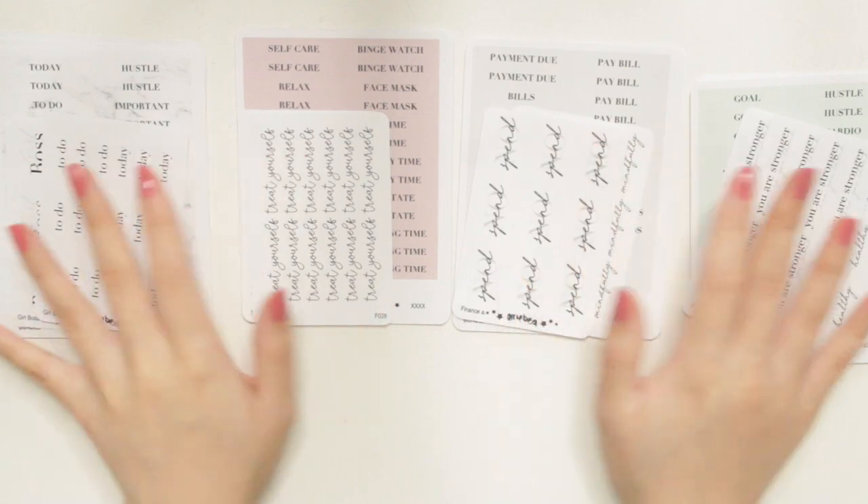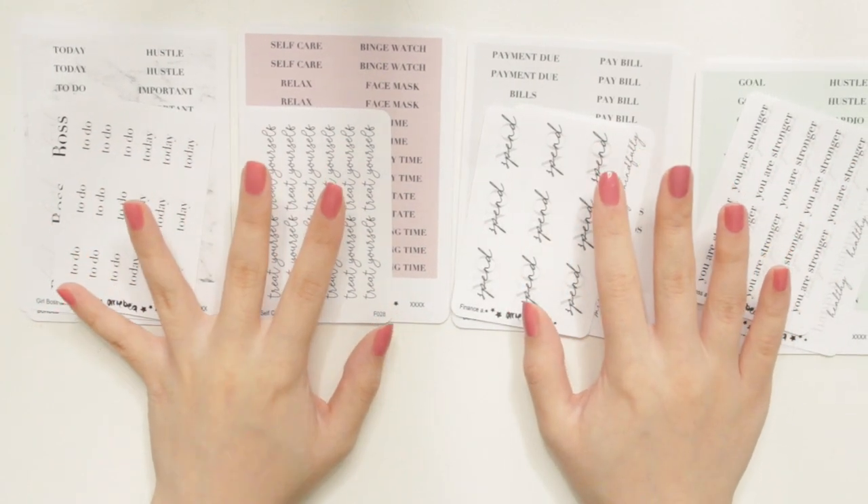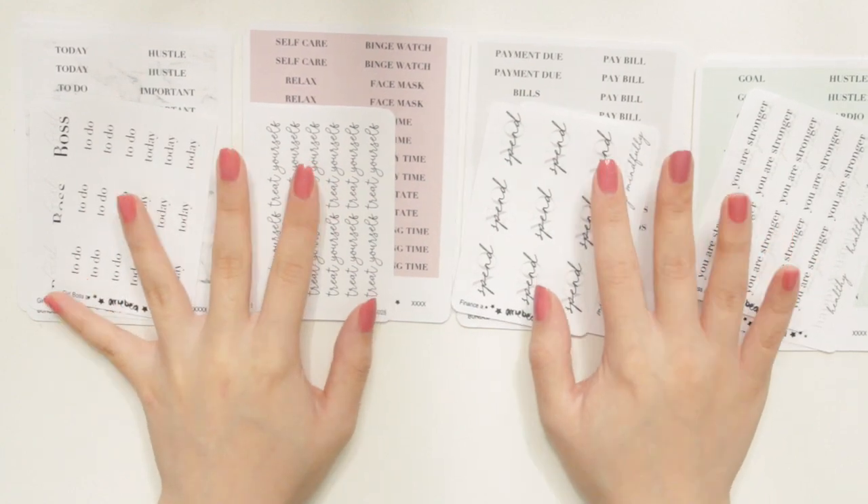Hey everyone, welcome back to another video! Today I am very excited because I'm going to be showing you guys a sneak peek into some of the themed sticker bundles that I'm going to be releasing in my Etsy shop.